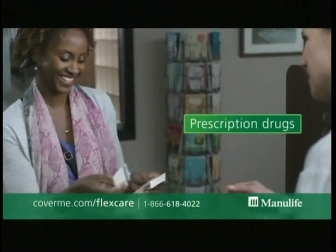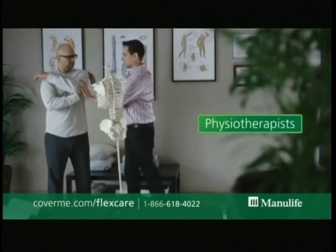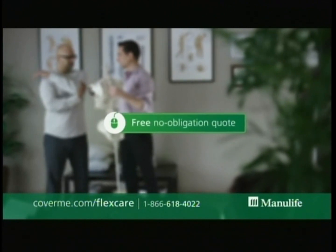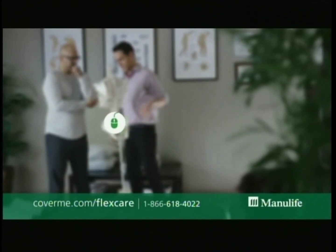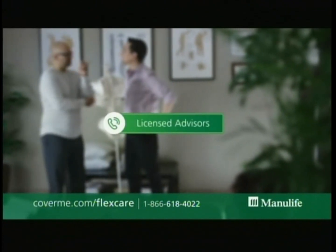Expenses like prescription drugs, dental and vision care, chiropractors and physiotherapists. To learn more about FlexCare or to request a free, no-obligation quote, visit coverme.com/flexcare or call us and speak to one of our licensed advisors.